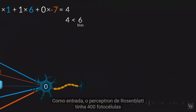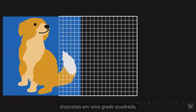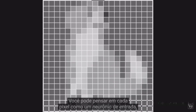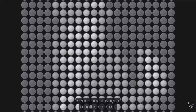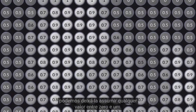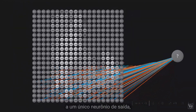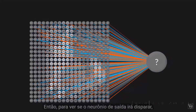As input, Rosenblatt's Perceptron had 400 photocells arranged in a square grid to capture a 20 by 20 pixel image. You can think of each pixel as an input neuron, with its activation being the brightness of the pixel. Strictly speaking, the activation should be either 0 or 1, but we can let it take any value between 0 and 1. All of these neurons are connected to a single output neuron, each via its own adjustable weight.